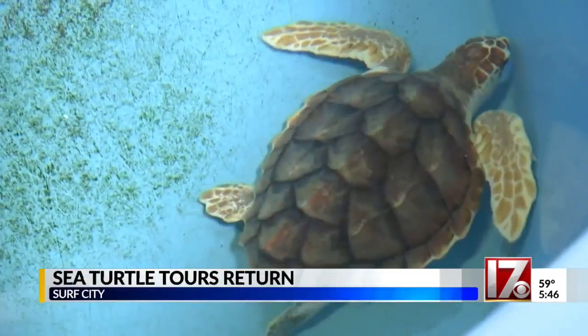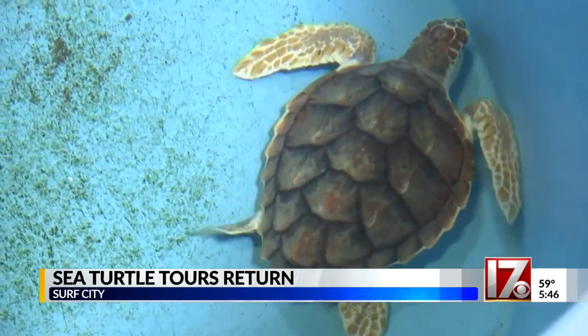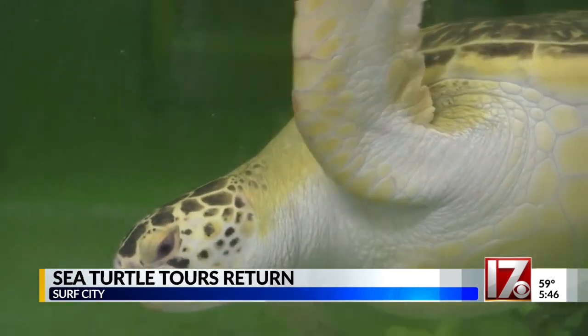If you love sea turtles, there's a place where you can see them right along our coast. The Karen Beasley Sea Turtle Rescue and Rehabilitation Center in Surf City started tours again today. The center is currently rehabilitating 29 turtles and will be open every Friday and Saturday this month. The anchors noted they had both worked on the coast and had chances to see turtle releases there, calling the center's work amazing.